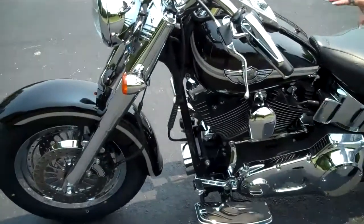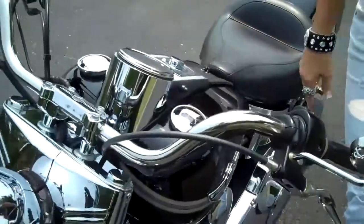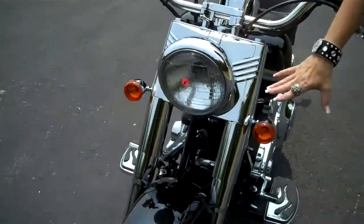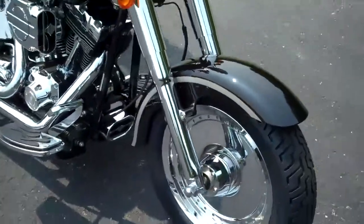This bike's got upgraded grips and chrome levers. It's got a full chrome front end, relocated turn signals, and chrome solid mirror wheels.